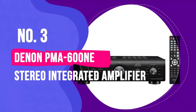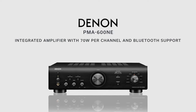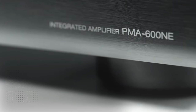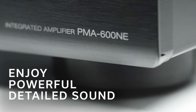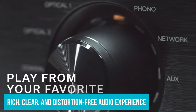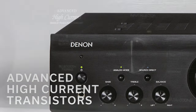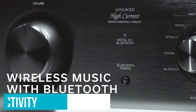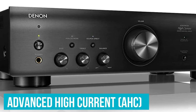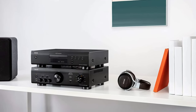Number 3: Denon PMA 600NE Stereo Integrated Amplifier. The Denon PMA 600NE epitomizes the perfect marriage of legacy sound technology and cutting-edge features. You'll be drawn to its solid build and sophisticated design, truly what one would expect from a brand with Denon's long-standing reputation. This amplifier boasts a rich, clear, and distortion-free audio experience, and the analog mode allows purists to completely disable digital inputs for a more authentic sound. One of its standout features is the Bluetooth connectivity, ensuring seamless device pairing for high-quality wireless streaming. The Advanced High Current single-push-pull circuit allows for both detail in sound and power, guaranteeing robust performance irrespective of the audio source.